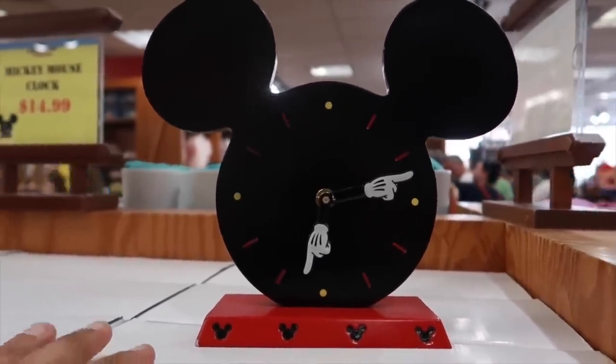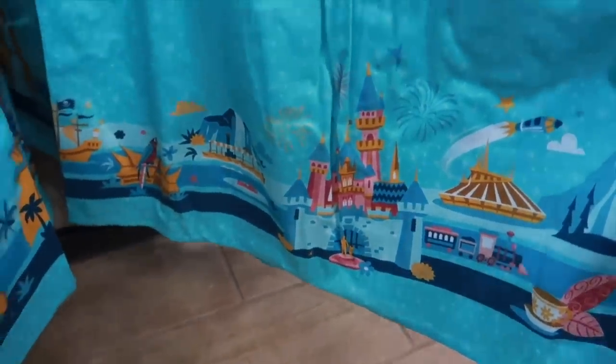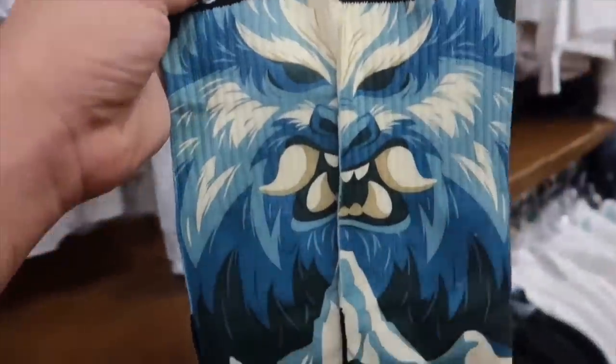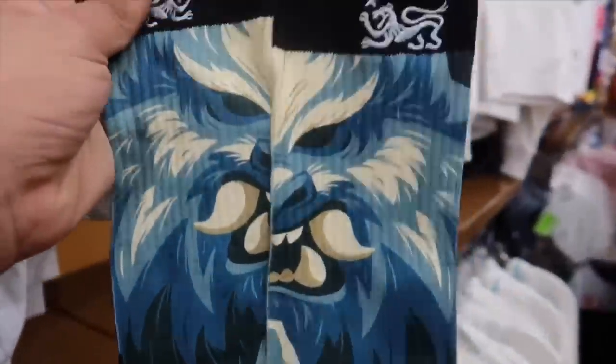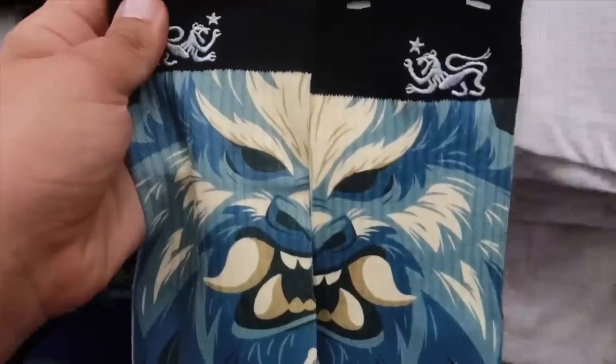We got the dress shop dresses back in stock. This is going for $25, originally $108 — so a very good deal if you're into the dresses. We also got in the Yeti socks going for $5, originally $15.